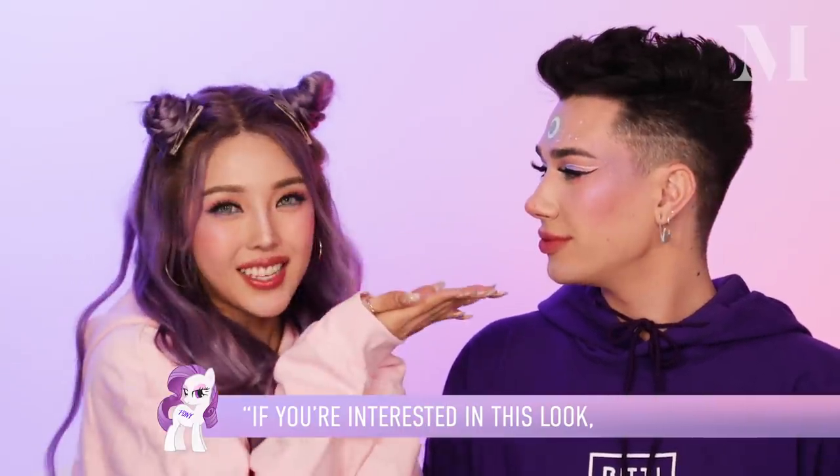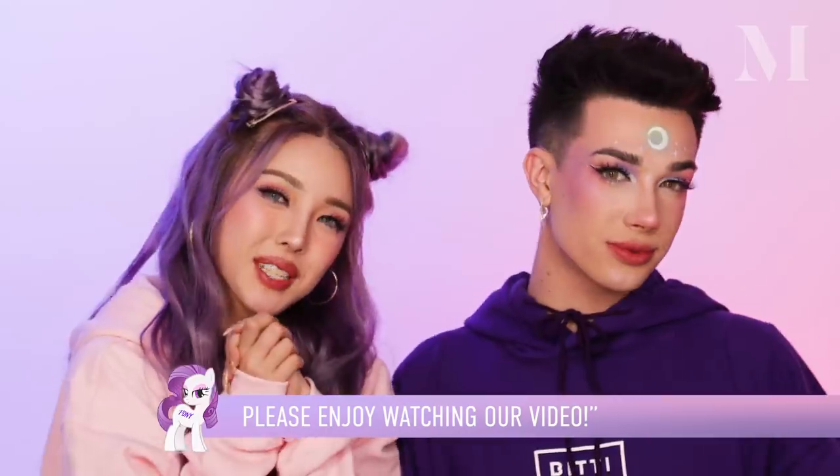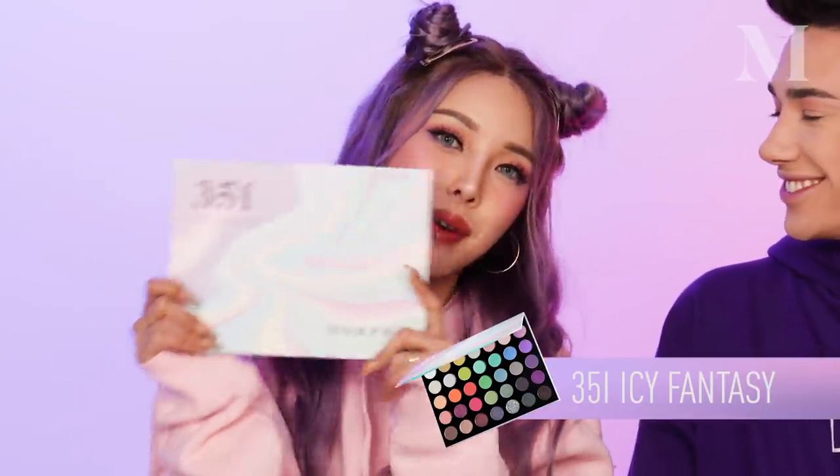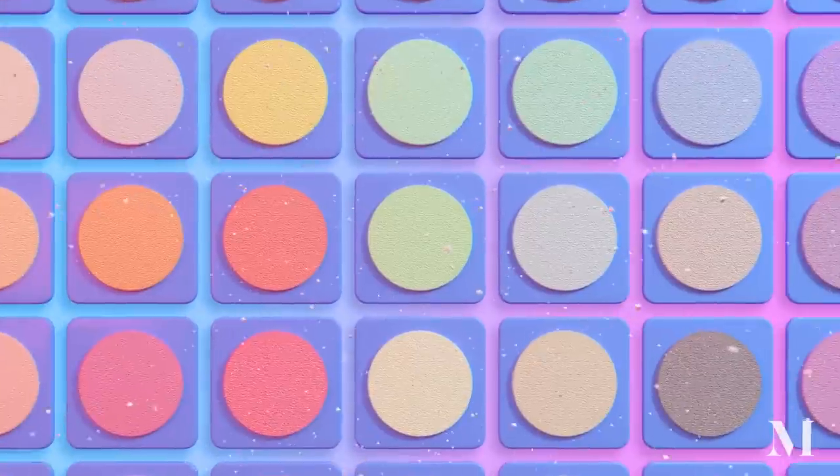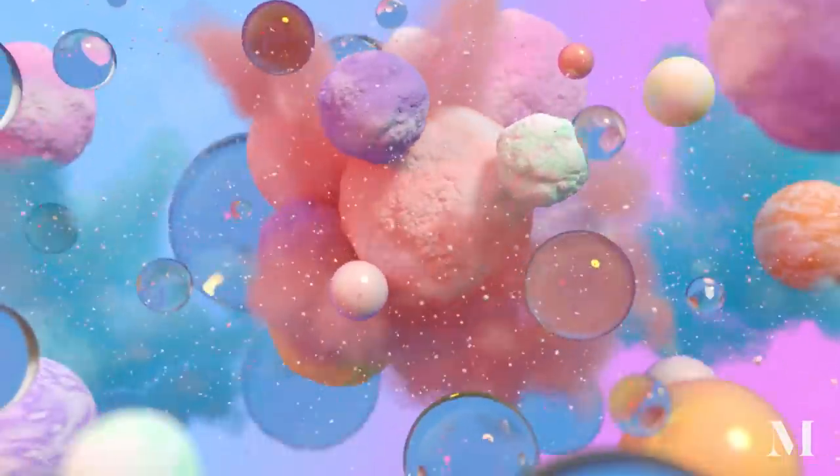If you're curious about this look, please watch the video from James. Today we thought it'd be really fun to sit down and just do a little bit of a get ready with us together. I'm going to use this 35 IC Fantasy Palette, which is the brand new palette from Morphe and it's all beautiful pastel colors. It's so gorgeous and Pony is the face of the palette.